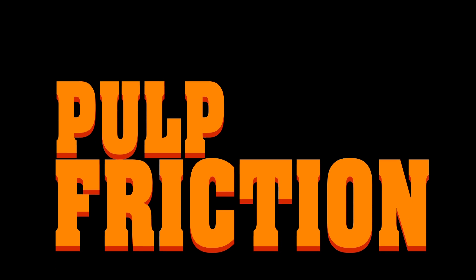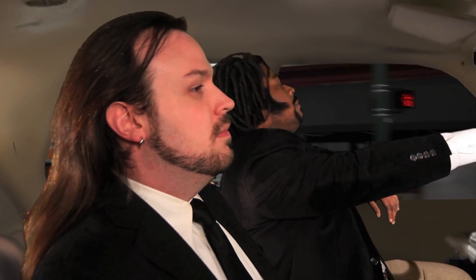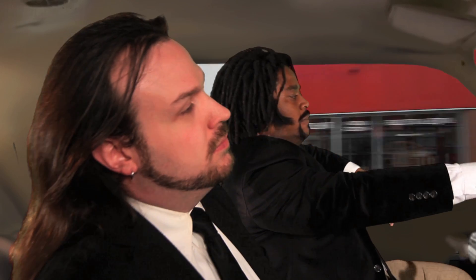Get down, get down. Okay, now tell me about friction. Alright, what you want to know? Well, friction is friction, right?